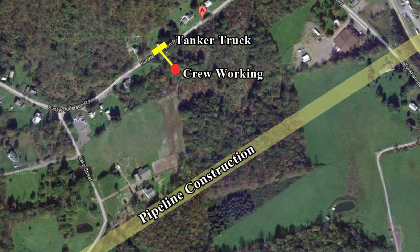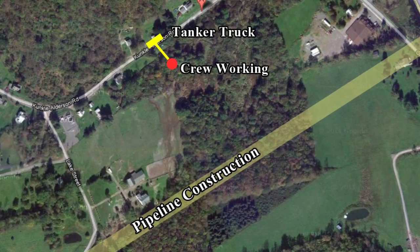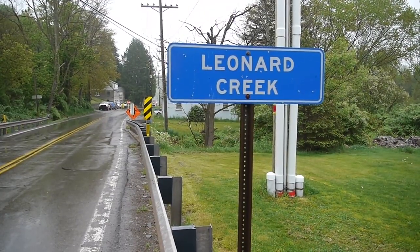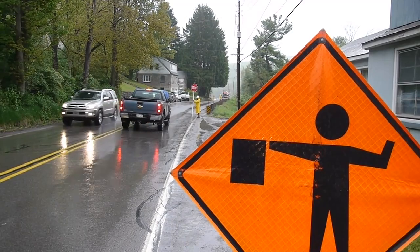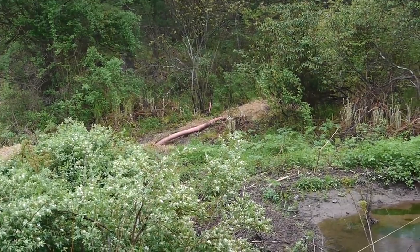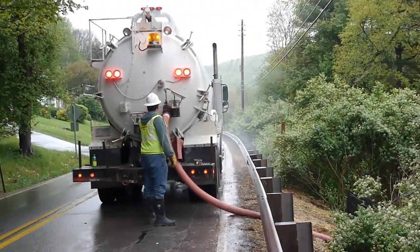I then heard it was a drilling mud blowout and that the tanker truck was removing the drilling mud from the site. When I got to the site today, May 8th, a worker confirmed it is a mud drilling blowout. A blowout is when pressurized drilling mud finds its way through a fissure in the geology and pops up somewhere where you don't want it to.